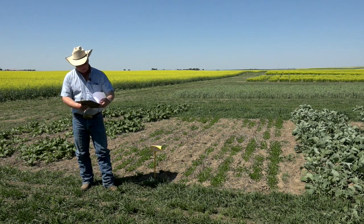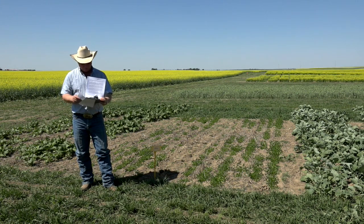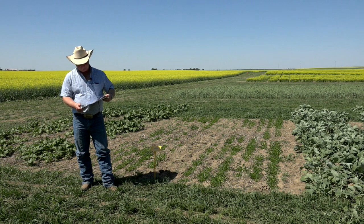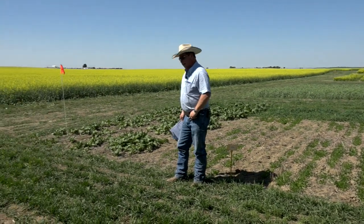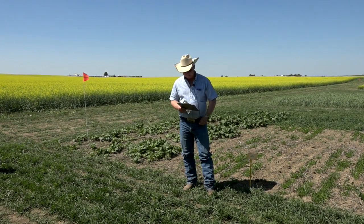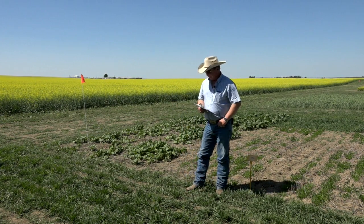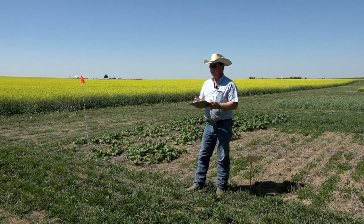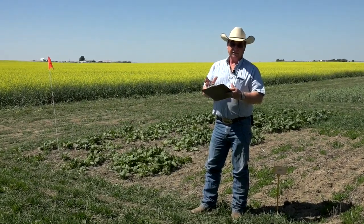We're going to start with the variety to your far left, and that's Appen Turnip. Appen Turnip is a great product to use in a forage type situation. It's bred really for multiple grazing use and it's anchored in the soil. If you look at Appen Turnip compared to Purple Top, Purple Top actually has a lot of growth on top of the ground, and you'll get a tuber about the size of a softball.